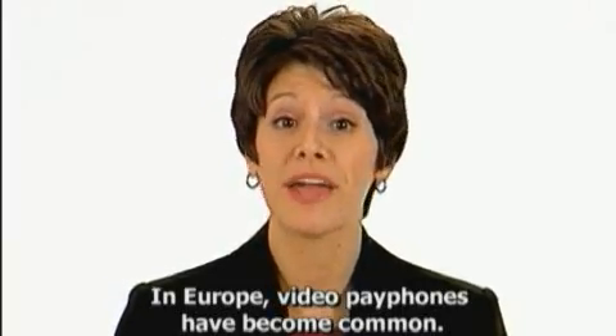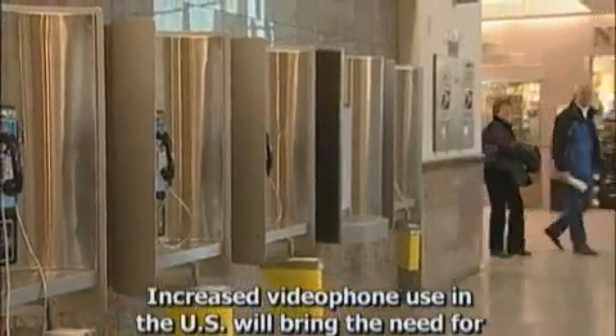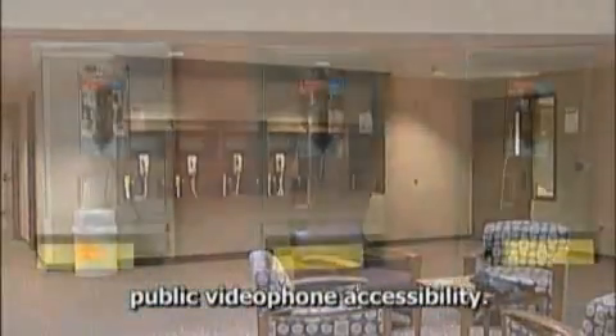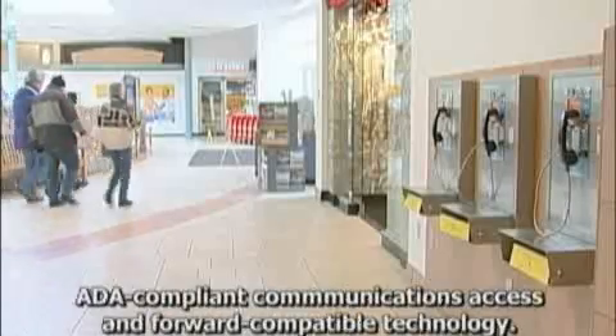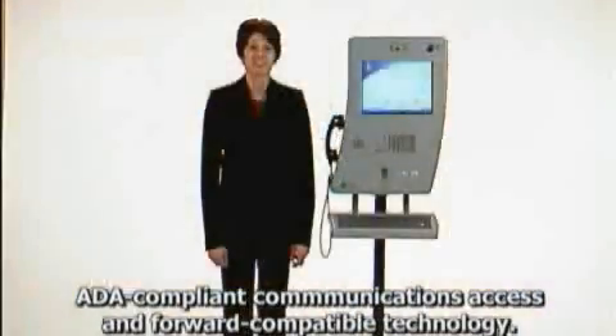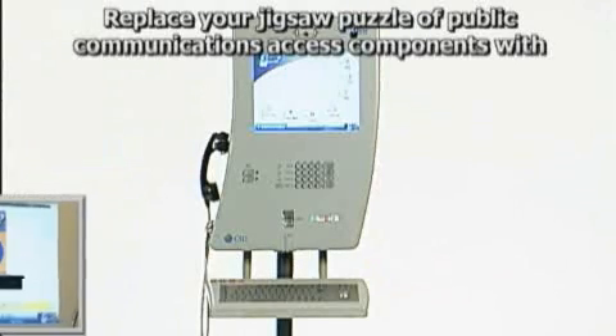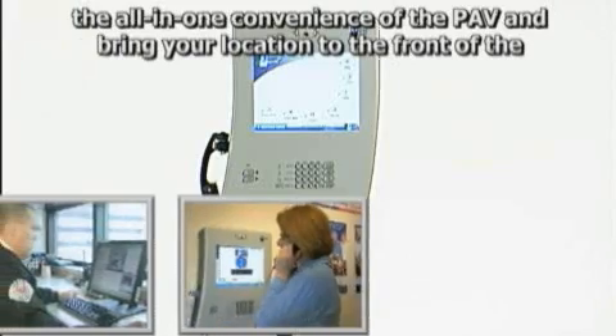In Europe, video payphones have become common. Increased video phone use in the United States will bring the need for public video phone accessibility. The PAV combines the best of European payphone devices with cutting-edge, ADA-compliant communications access and forward-compatible technology.